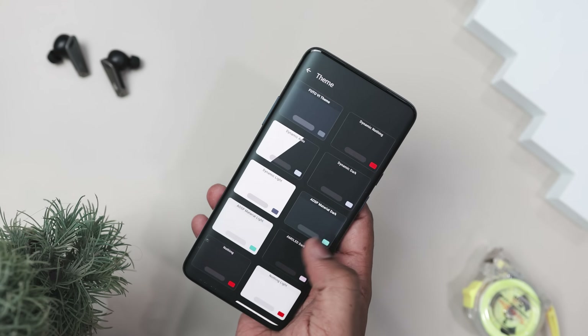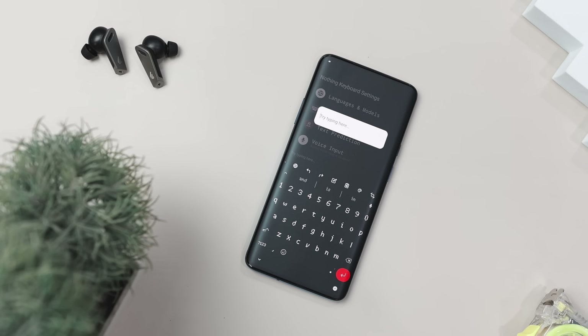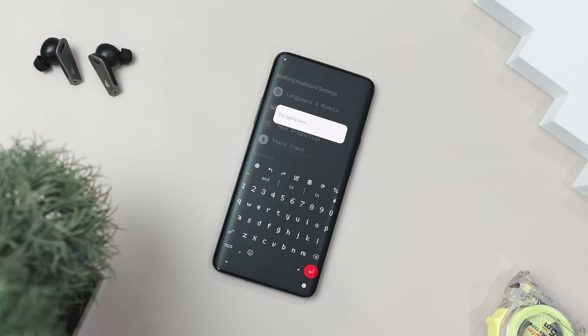And how can we forget those signature Nothing themes — dynamic, dark, light. They're not just eye candy. They are AMOLED-friendly and designed to melt into your phone's vibe.